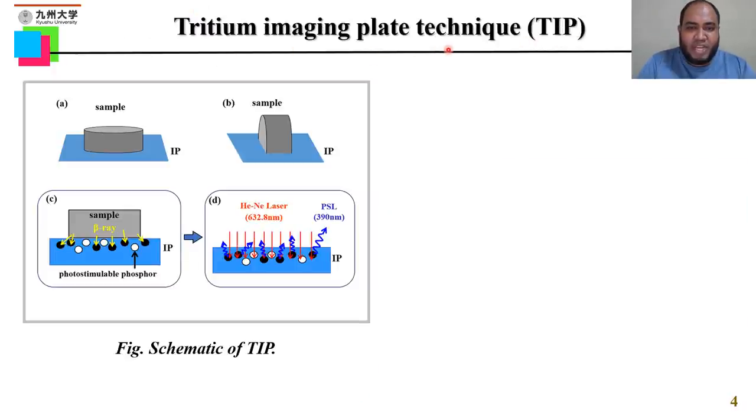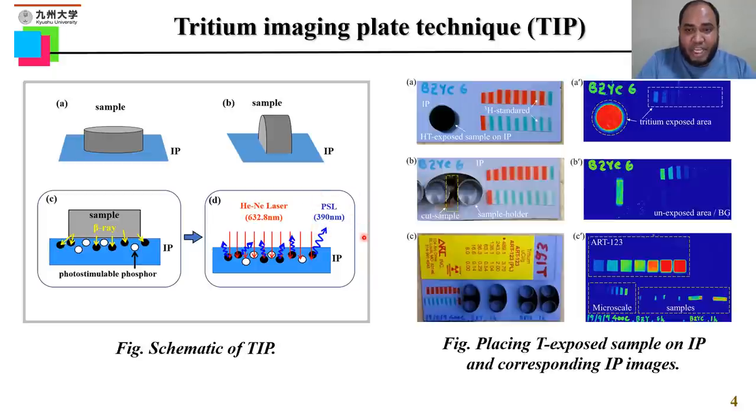So what is TIP, or the Tritium Imaging Plate technique? We can discuss it in three steps A, C, and D, where this sample is the tritium-exposed sample. We put it on an IP — an imaging plate — which is a photostimulated phosphor layer that is radiation sensitive. Tritium irradiates beta rays, which collide with the phosphor layer and generate electron-hole pairs. After a few days of placing the sample on the IP, we scan it with a helium-neon laser. It irradiates purple light, which is PSL — photostimulated luminescence — and this contains the hydrogen distribution information. The right-hand figure shows how we place the sample on the IP along with a tritium standard, and the far right shows the imaging plate image obtained after scanning.